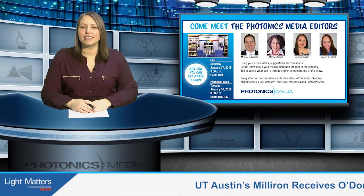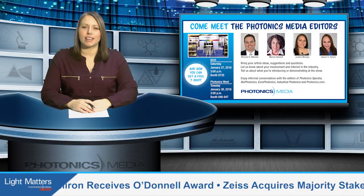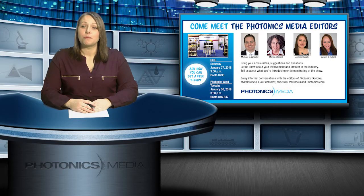Just a reminder: if you're at Photonics West and BIOS in San Francisco at the end of the month, please join us at our Meet the Editors events. You can meet our Biophotonics Managing Editor Marcia Stamil on January 27th at 3pm in booth 8735. Come meet me, Autumn, and all of the Photonics Media editors on January 30th in booths 846 and 847. Bring your article ideas, suggestions, and questions, plus any ideas you have for upcoming episodes of Light Matters.